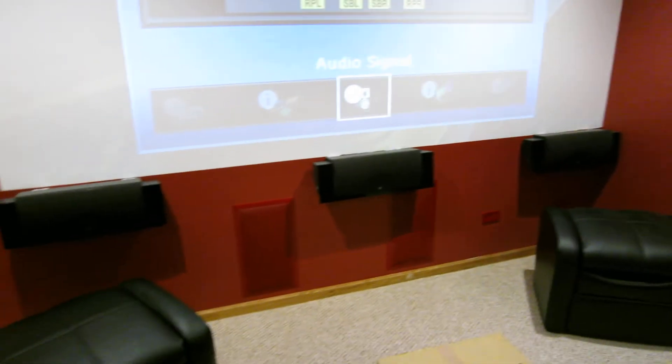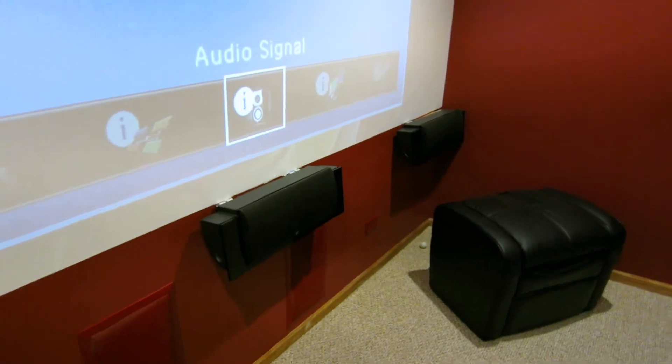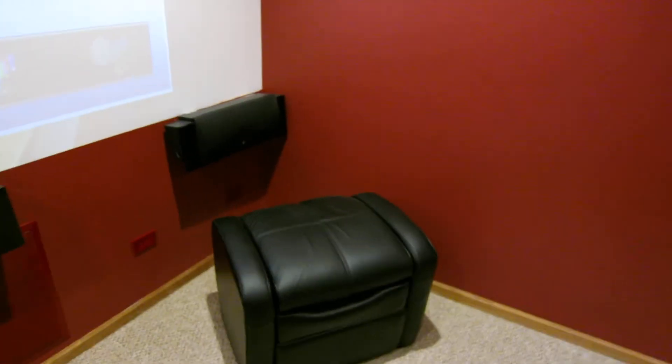Here's my question: I have this set up in such a way that I do not have room in the front for the front wide right. I was thinking of maybe putting a front wide speaker on this wall, but I don't know if that makes sense.